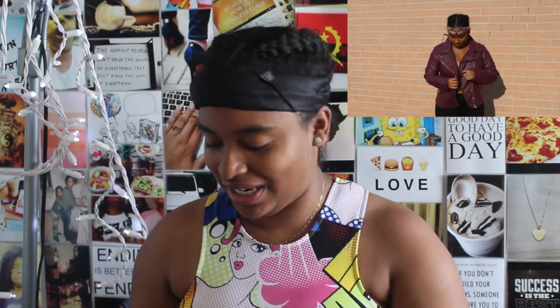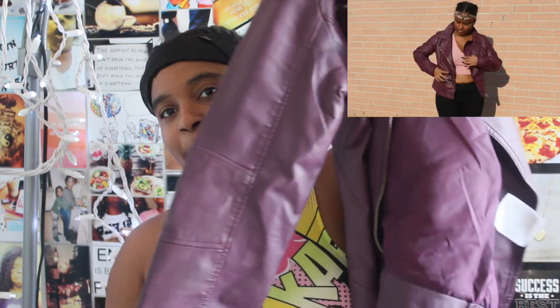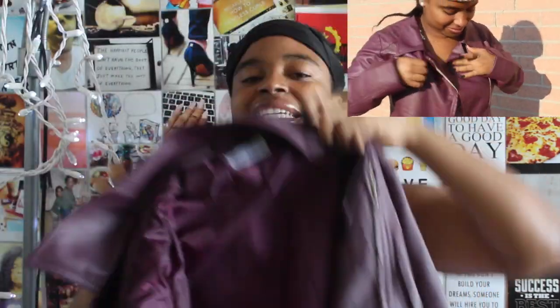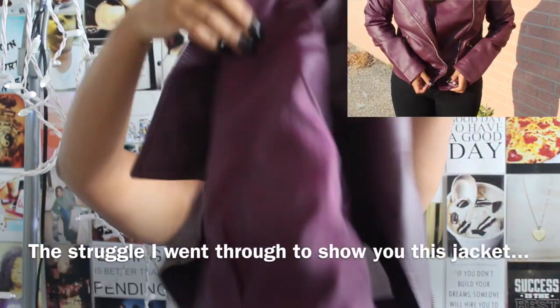I got this leather jacket from Tita and I'm so in love with it — it's gorgeous. I'll insert a clip of me wearing it. It's like a purple mauve color — not burgundy, not quite mauve, I'm not sure what to call it, but I love it. This was 19.99 euros.